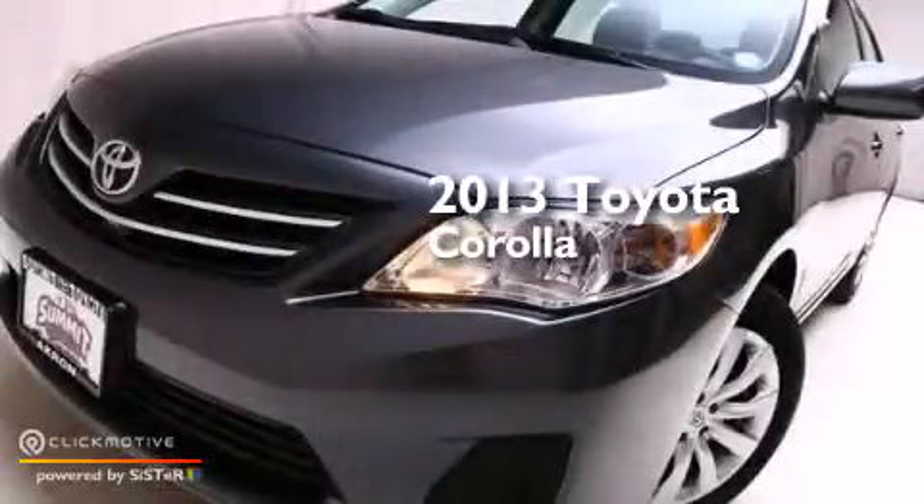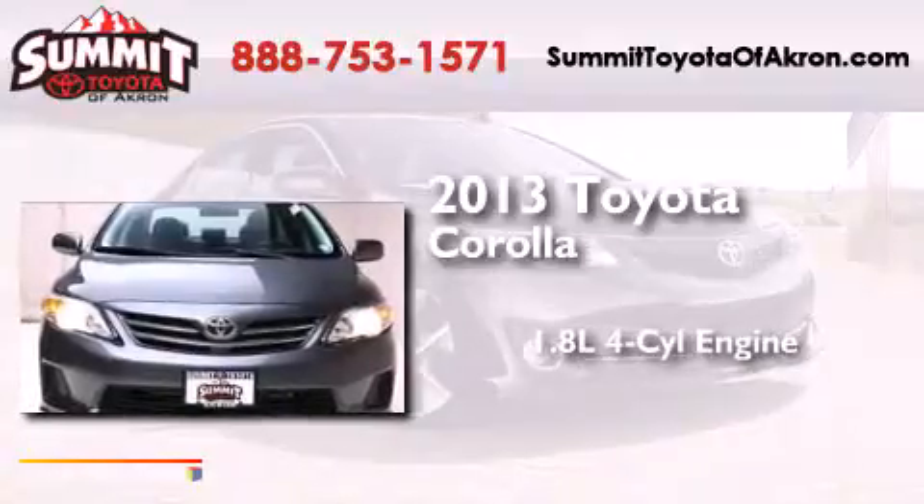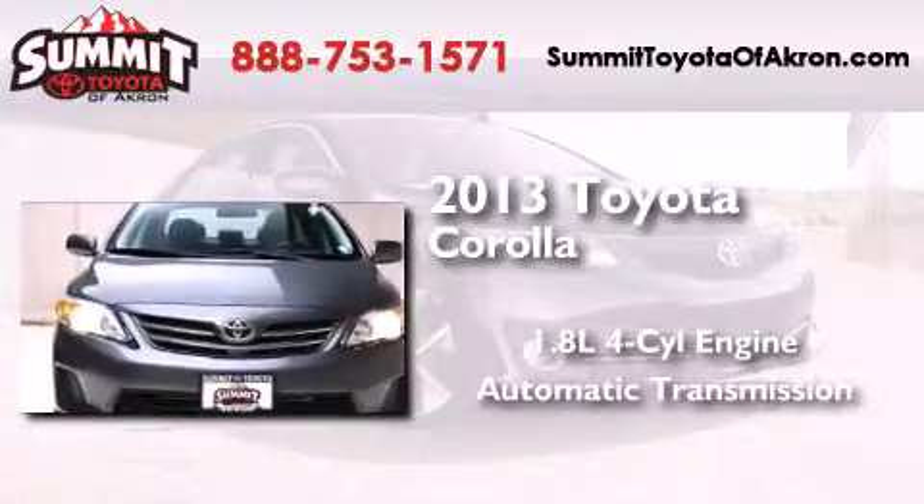This is a 2013 Toyota Corolla. It features a 1.8-liter four-cylinder engine and an automatic transmission.